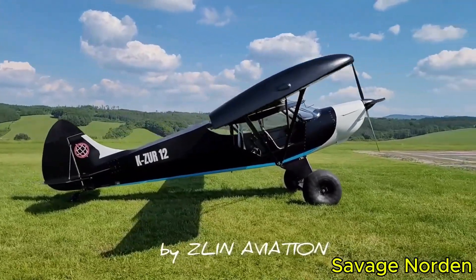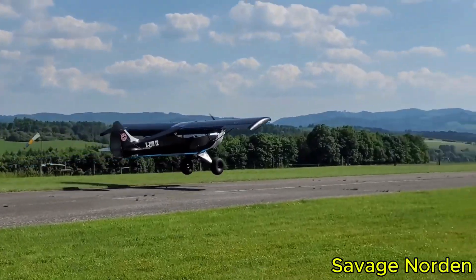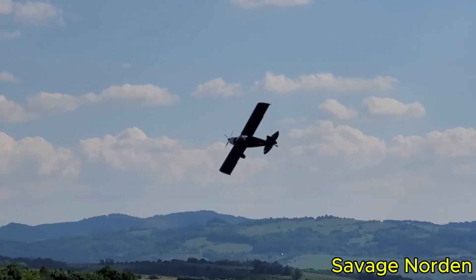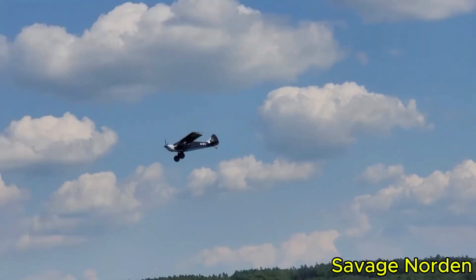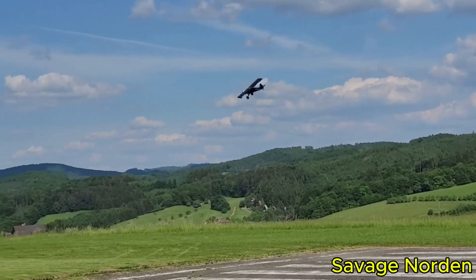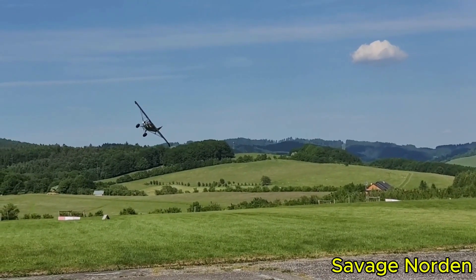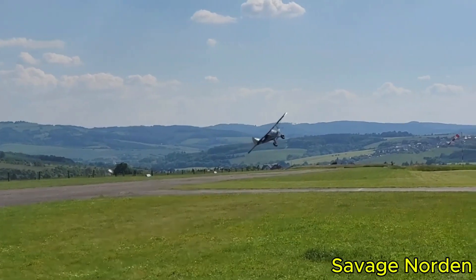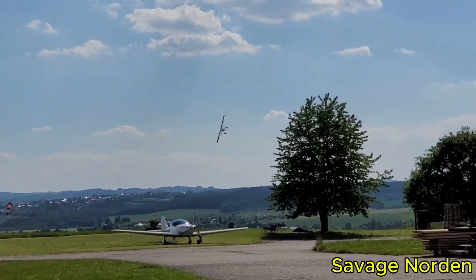Cruise speed is respectable, exceeding 100 mph at moderate rpm, particularly when equipped with a four-blade propeller. The cockpit feels more spacious than expected, with excellent visibility. Practical details such as large doors, strong landing gear, and optional bush wheels enhance its off-airport capability. This is not simply a recreational aircraft, but a capable and serious platform for pilots aiming to reach areas beyond the limits of most light airplanes.